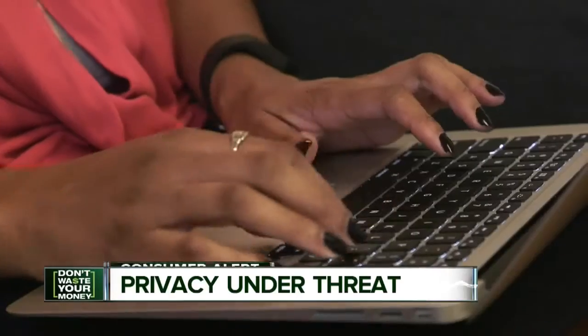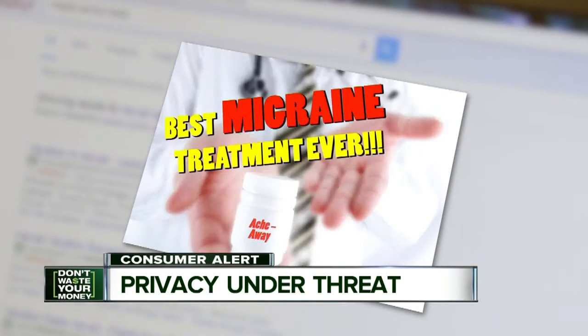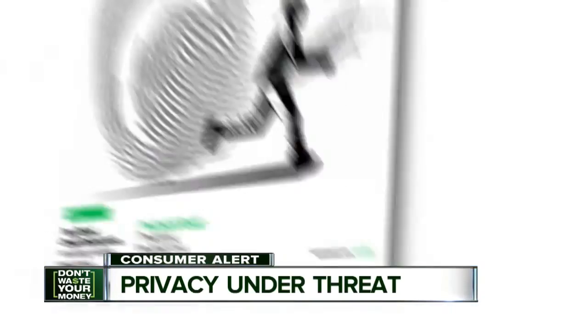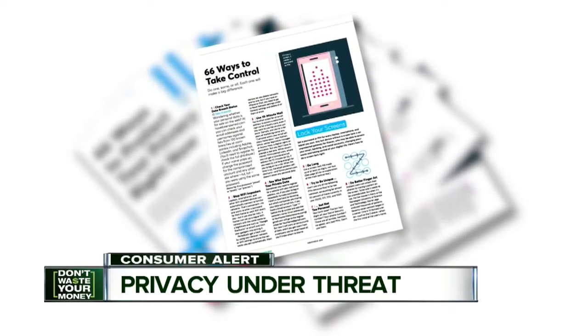It can be creepy when you search for a medical condition online and then a related ad pops up on your screen. It's called digital tracking, and it's happening all the time. We just think that companies should be able, in simple language, to tell you what information is being collected and how it's being used. Consumer Reports' latest issue has page after page of advice for protecting your privacy.